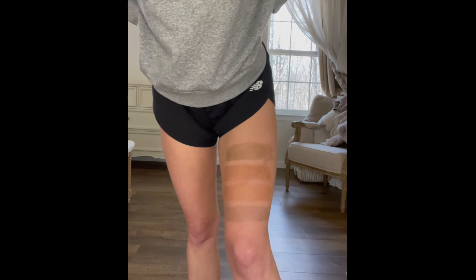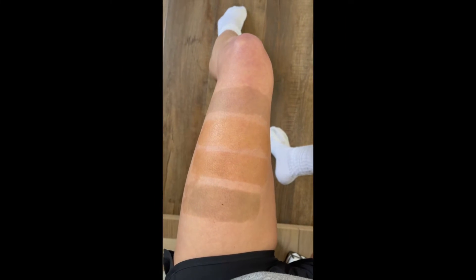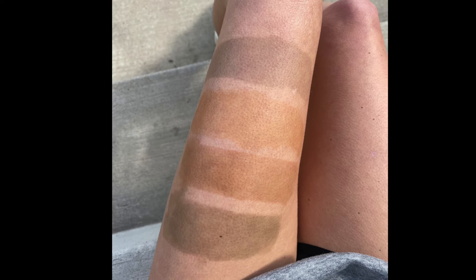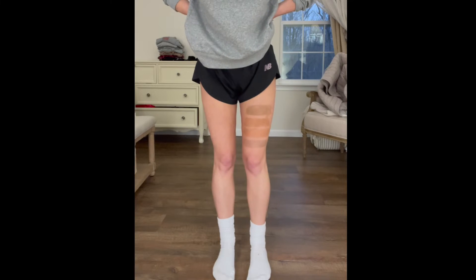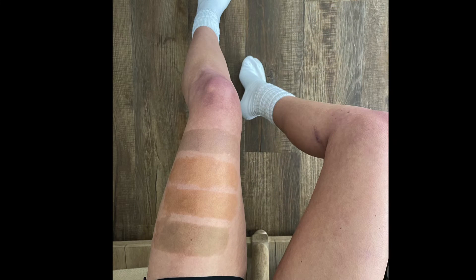We've made it to the four-hour mark — here is how they've developed so far. We've officially made it to the eight-hour mark, and here they are before rinsing.